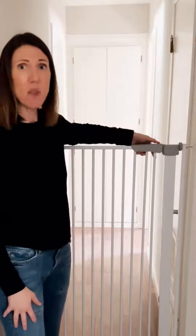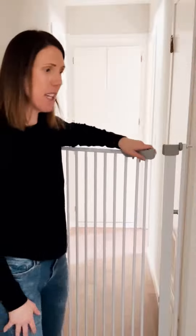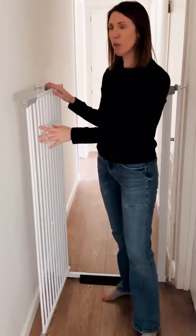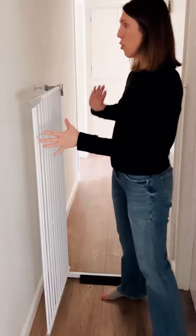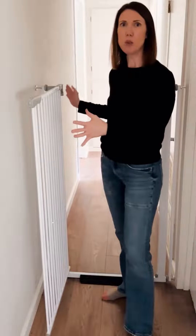We have found this gate super simple to operate. It's just a pull lever and a slight lift. If you open it to 90 degrees or beyond, it stays open. It does actually open either direction, which is really convenient.